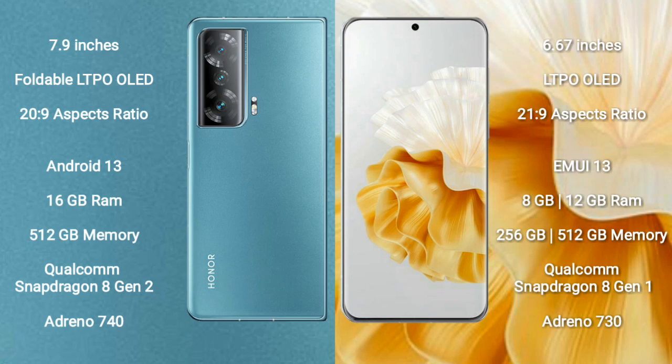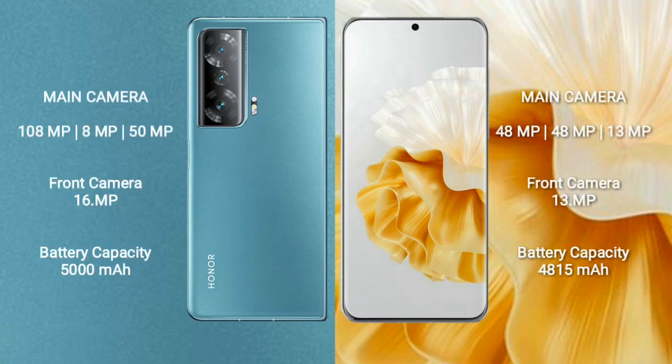The Honor Magic V2 features the Qualcomm Snapdragon 8 Gen 2 processor with an Adreno 740 GPU. The Huawei P60 Pro comes with 8GB or 12GB RAM, 256GB or 512GB internal storage, a Qualcomm Snapdragon 8 Gen 1 processor, and an Adreno 730 GPU.